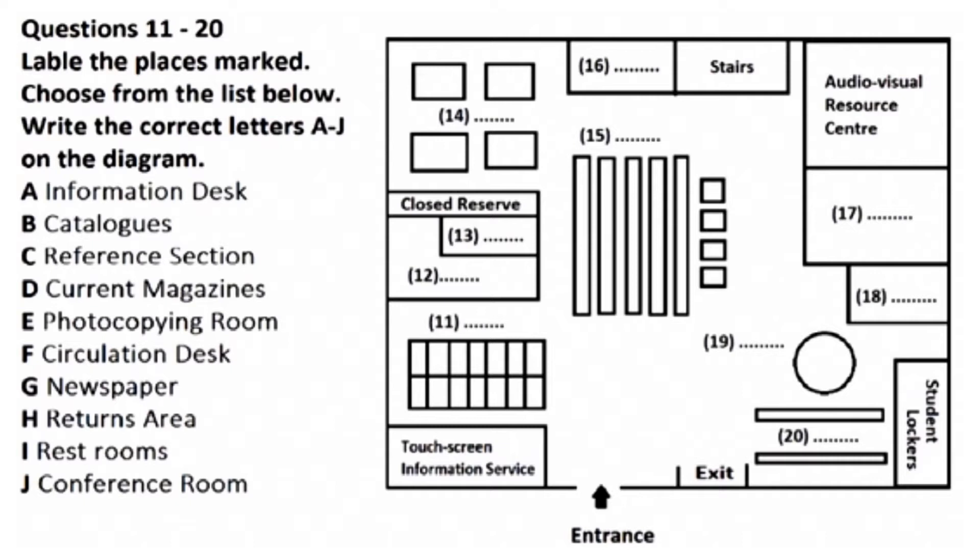Welcome to the library tour. We'll begin our tour of this level of the library here at the entrance, then we'll go in a clockwise direction.